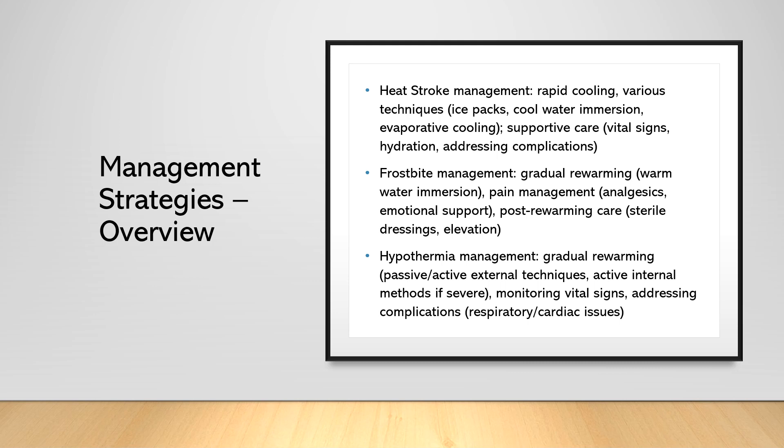For hypothermia, gradual re-warming is also the goal — we need to raise the patient's core body temperature slowly and carefully to avoid complications such as cardiac arrhythmias. Use passive and active external re-warming techniques like warm blankets, heated air, and warm water immersion. In severe cases, consider active internal re-warming methods like warmed IV fluids or extra-corporeal circulation. Monitor vital signs closely and address any complications, such as respiratory or cardiac issues.